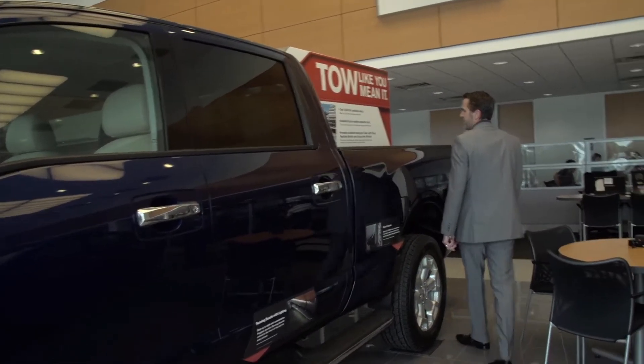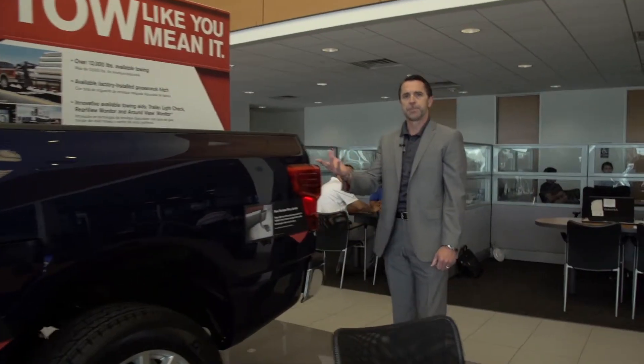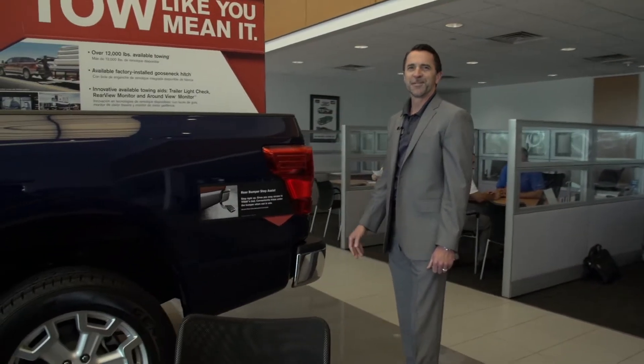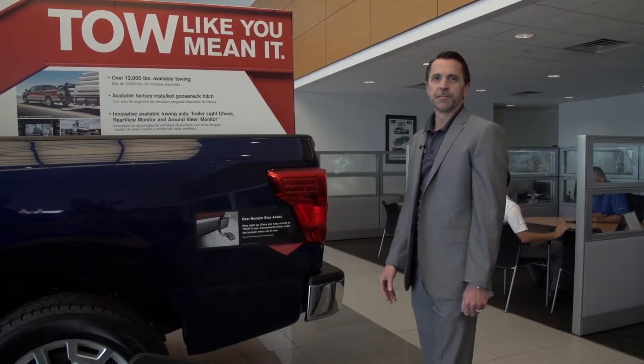There's also an easy tailgate in the back — it doesn't take much to pull it down and push it back up again. So come on down to see us at Streeter-Smith Nissan. We have plenty of stock and we'd love to put you in one. We'll see you soon.